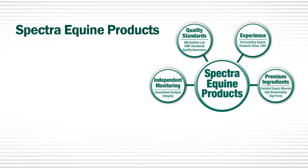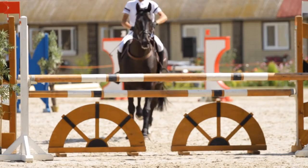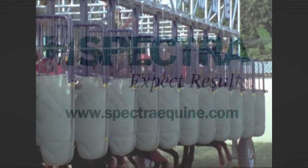Spectra approaches equine nutrition from the ground up with a focus on quality assurance and on providing results for our customers. No matter what type of horse you own, you can be confident that Spectra products are your best bet. Better ingredients, better nutrition, better performance. Expect results.